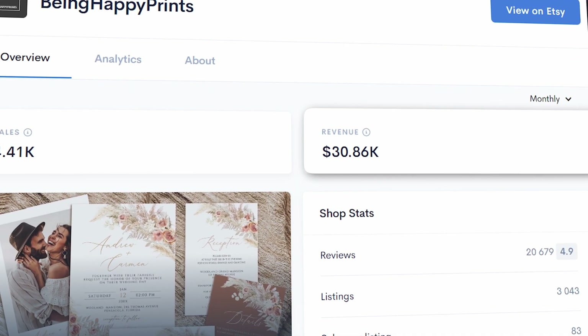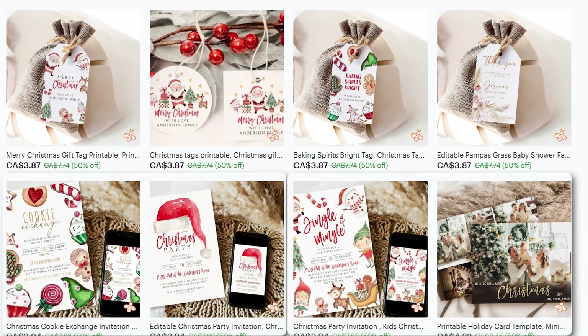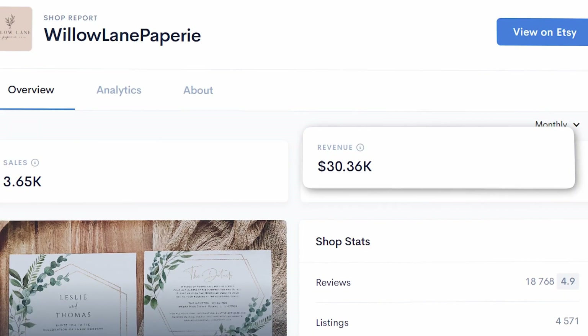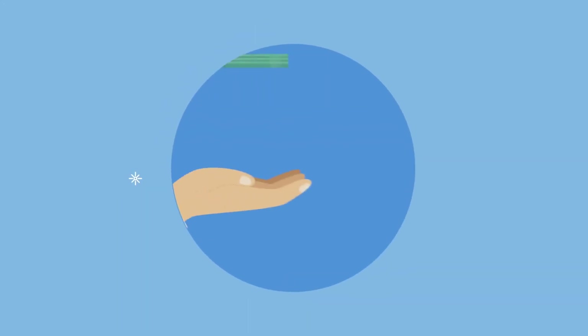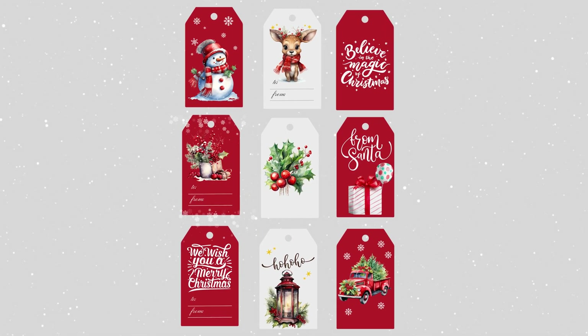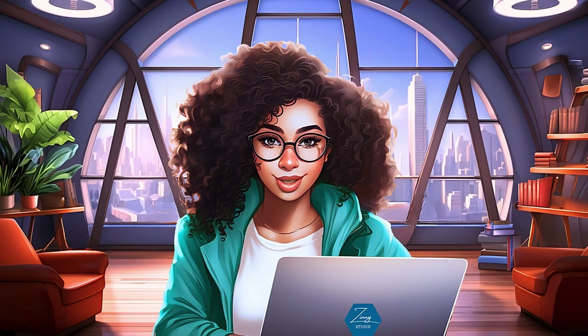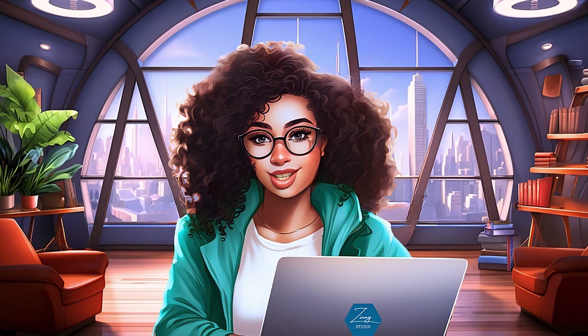This shop makes over $30,000 per month in passive income selling printable gift tags, invitations, and more. There are a couple of stores like this on Etsy making bank. In this tutorial, I'll be taking you step by step on how to start a similar business. The digital product I'll be focusing on would be printable Christmas gift tags.